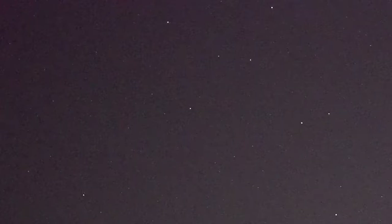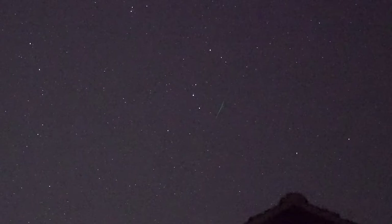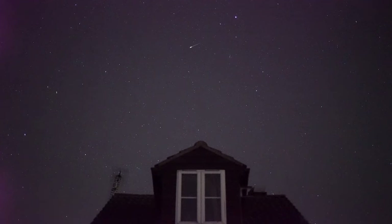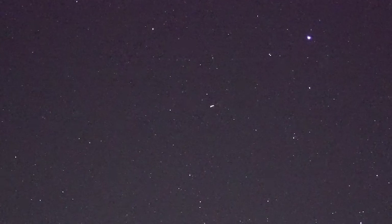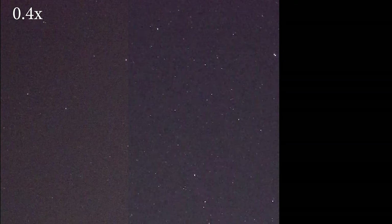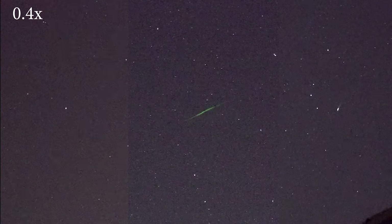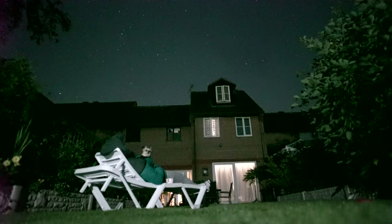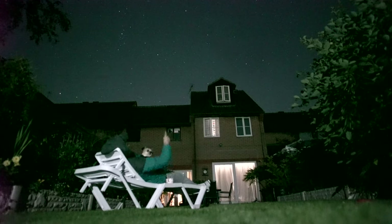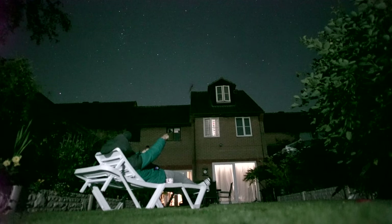Meteors. I've only just begun to demonstrate the uses for this camera. Here I've set it up to record a meteor shower in real time. So as opposed to seeing a photo with one bright streak going across it, I'm going to capture the meteors themselves shooting across our night sky live.